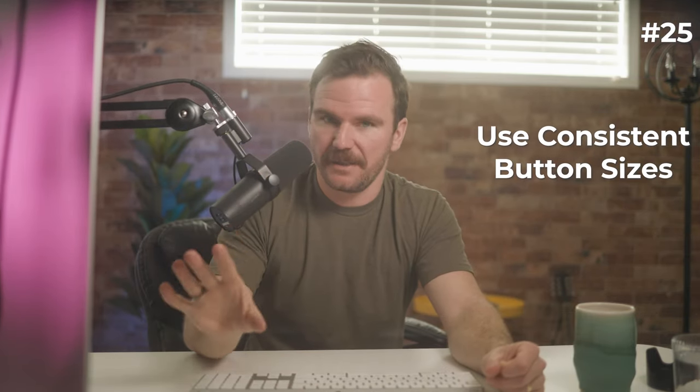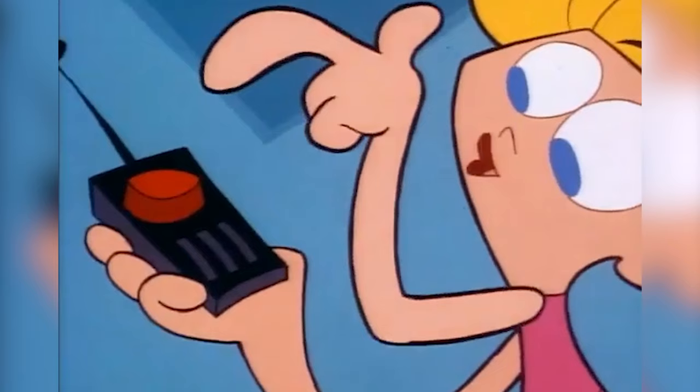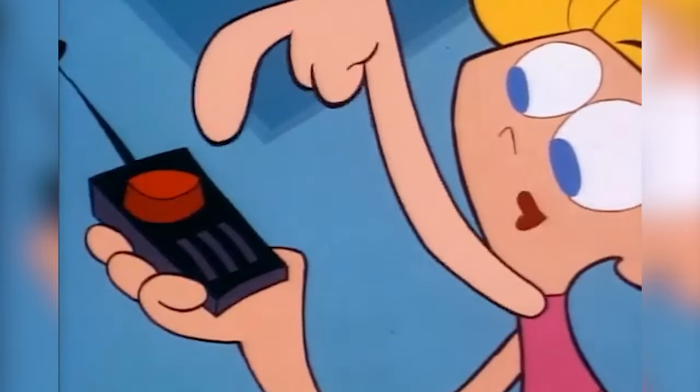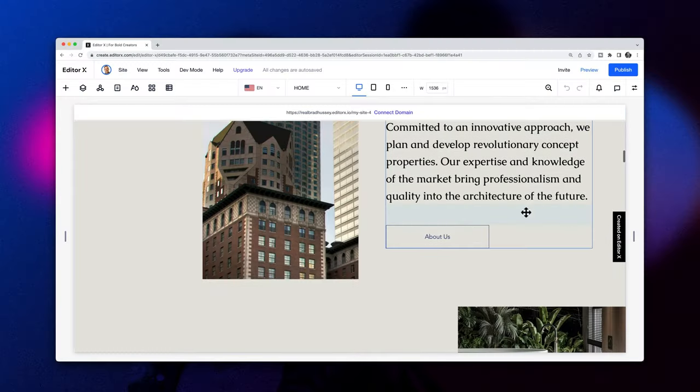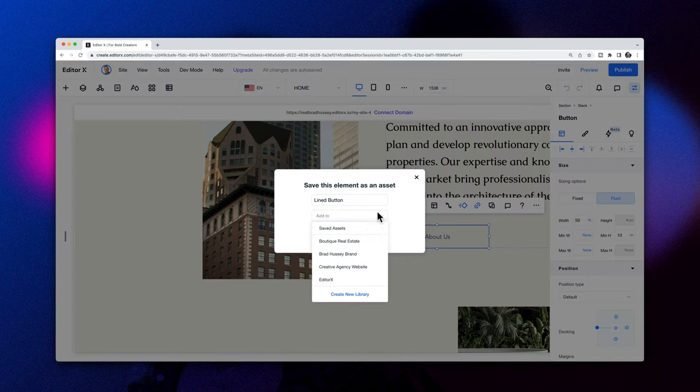Everybody likes a button. Everybody likes clicking them, tapping them, pressing them. When using buttons on your website, make sure they are consistent and you have a system for your buttons. You should choose a primary call-to-action style and be consistent with it. If you have a secondary call-to-action style for your buttons, make it different by choosing a more muted color, making it smaller, or simply just making it a link. If you're using EditorX, you can keep these buttons consistent across the entire website by saving them as global assets.